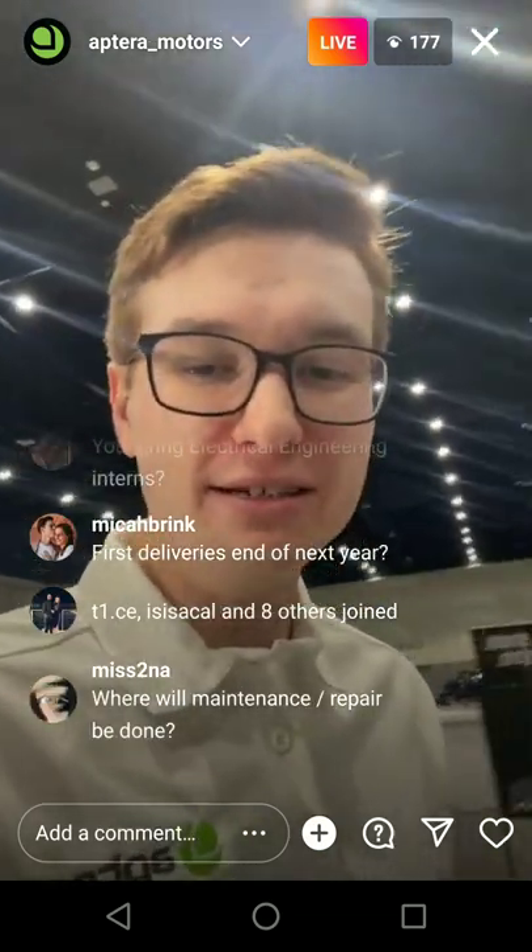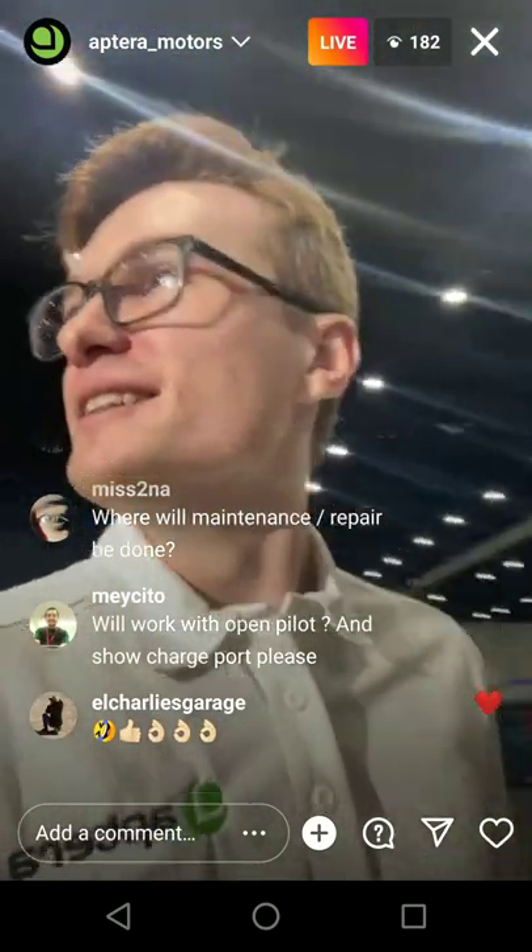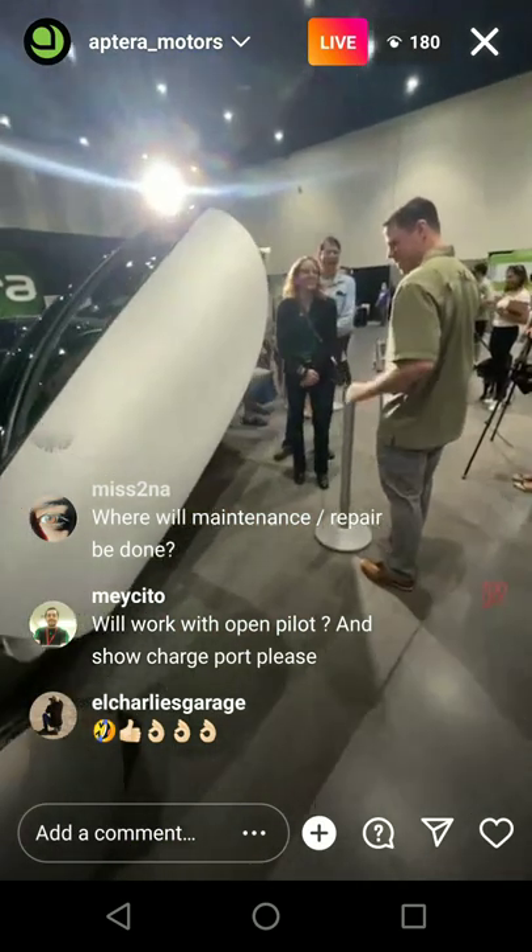This vehicle is just incredible. We're really stealing the show here today. Hey, Drive the Lightning — how are you guys doing? Thank you for all your coverage. Let me walk around the vehicle a bit more here.